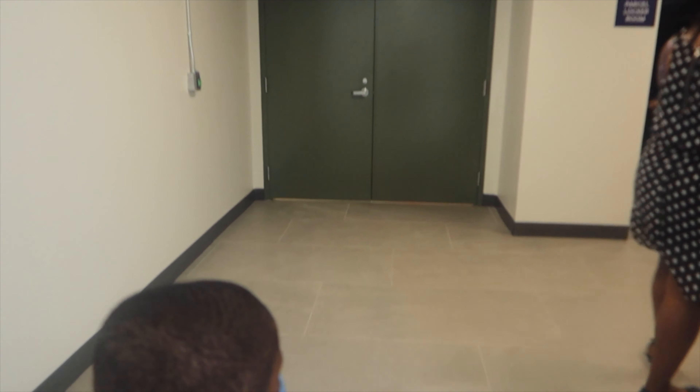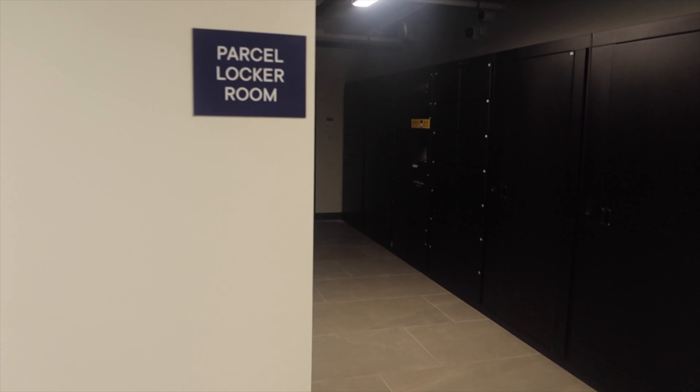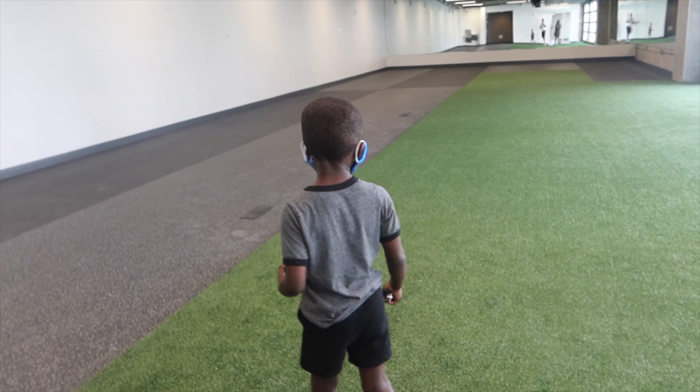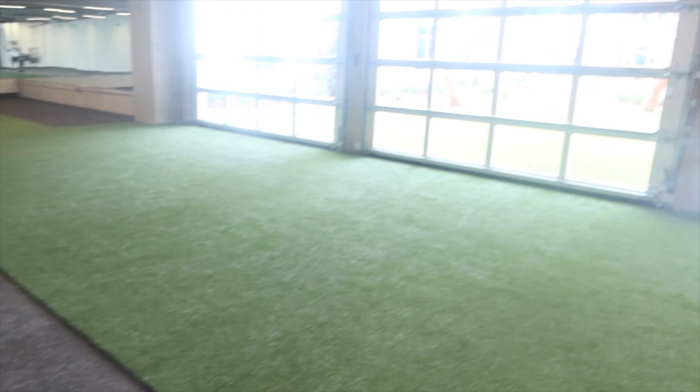This patio is for the restaurant. And this area is for package deliveries — UPS, FedEx, Amazon. All your packages will be there; you don't have to worry about missing them. The building will have a key fob access system.